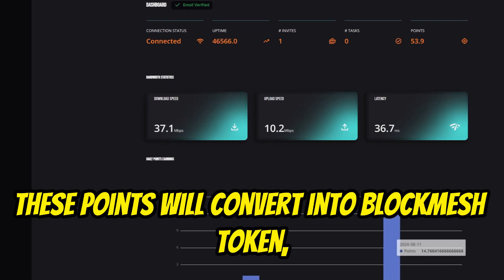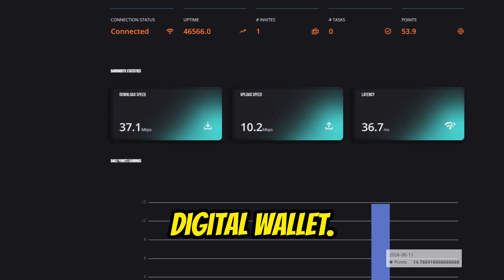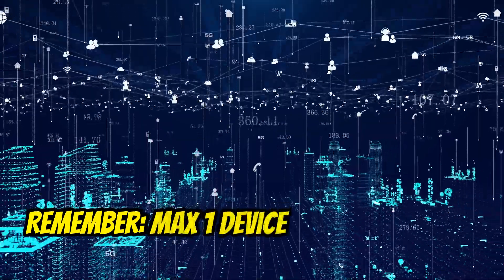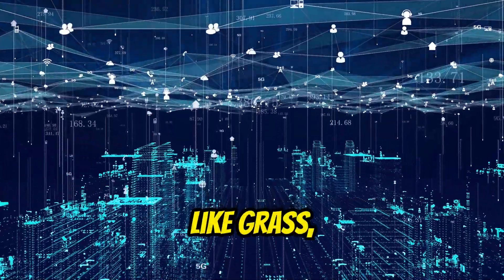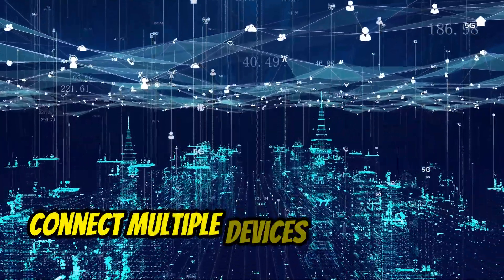These points will convert into BlockMesh tokens, most likely on Solana once released, adding real value to your digital wallet. Remember: max one device per IP address, similar to Grass, and no VPN.